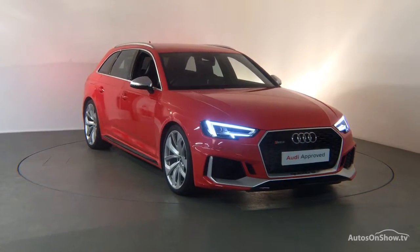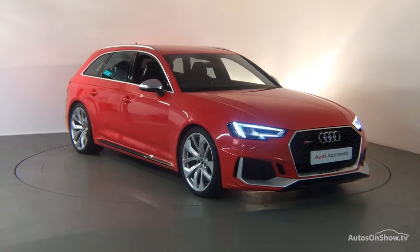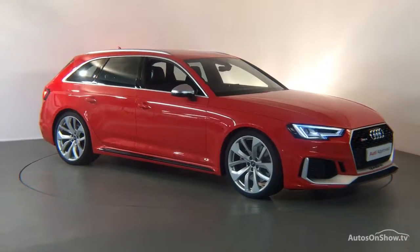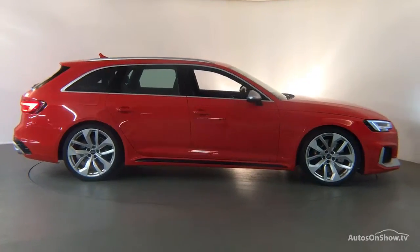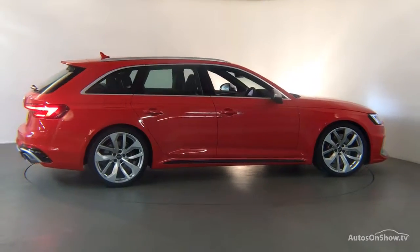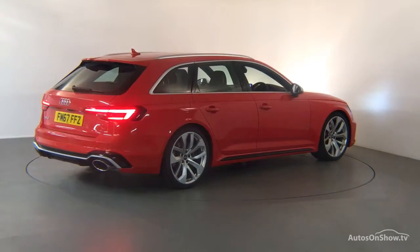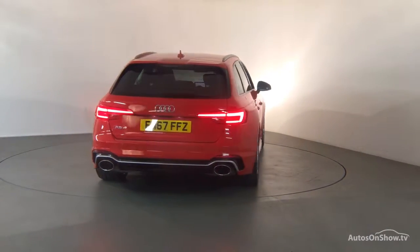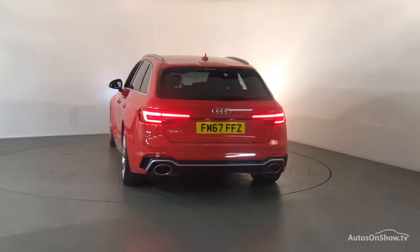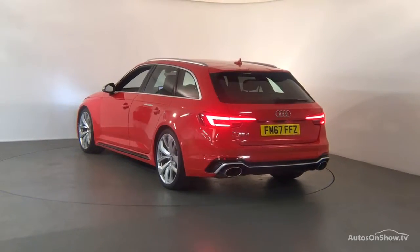What it takes to become an approved used Audi: before reaching our forecourt, every pre-owned Audi we receive has to go through six independent background checks that are completed with a full service history provided. Each car is subject to a stringent 145 separate mechanical, interior, and exterior inspections. Only when it has passed all of these will we move it on to conduct a thorough road test.